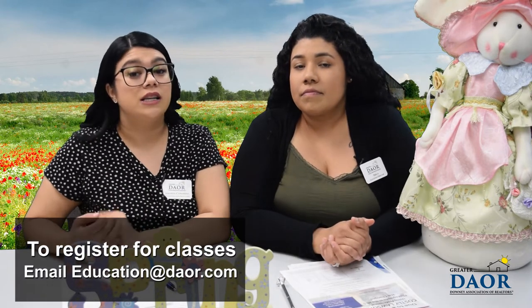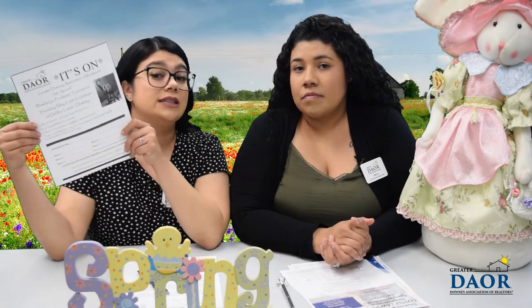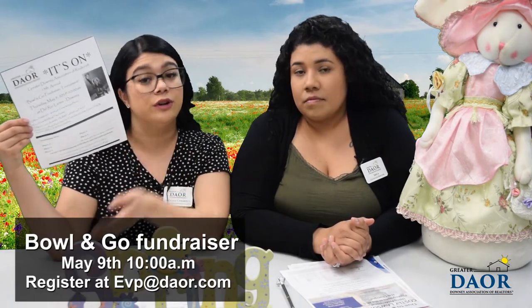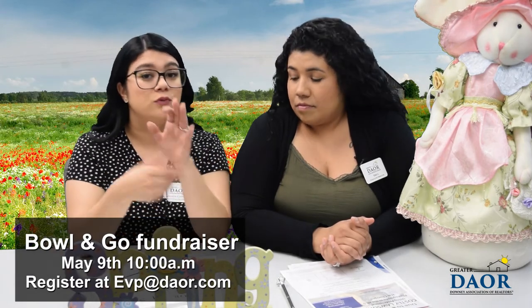Make sure you sign up for those classes. We are also having our 13th annual Bull and Goal fundraiser tournament on May 9th at 10 a.m., and we've been working on a nice little project here at the board for you guys.